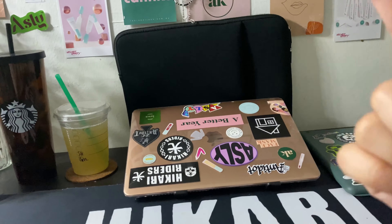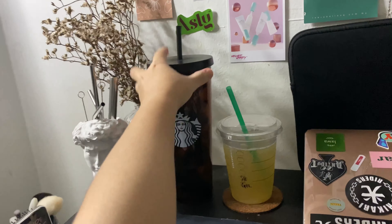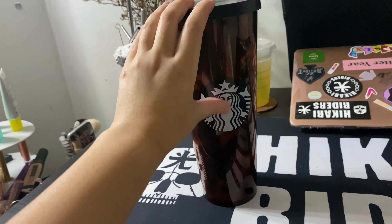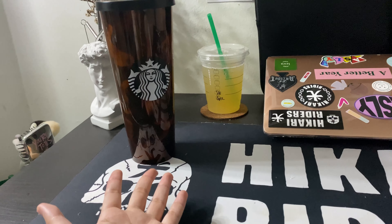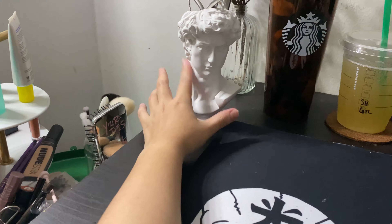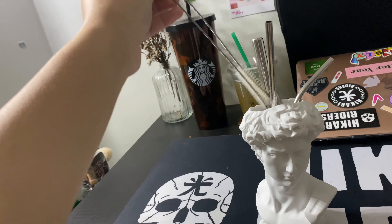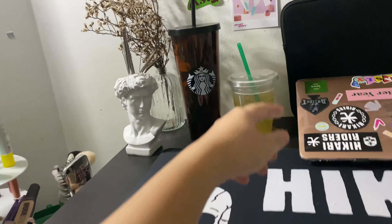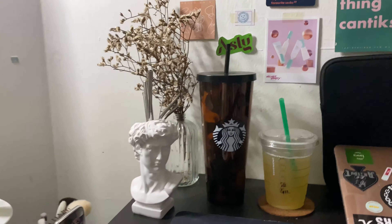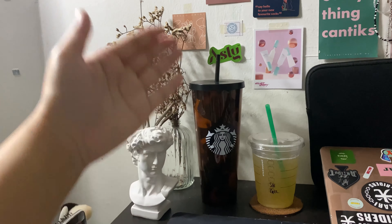My Macbook laptop bag I bought from Shopee as well. My Starbucks tumbler — I always have my Starbucks tumbler on my desk, and inside is just plain water. Sometimes I forget to drink water so having a bottle on my desk reminds me to drink more. I also put all my metal straws and straw brushes in this holder from Shopee. And I have this dead flower as usual — my room wouldn't feel like my room without a dead flower.